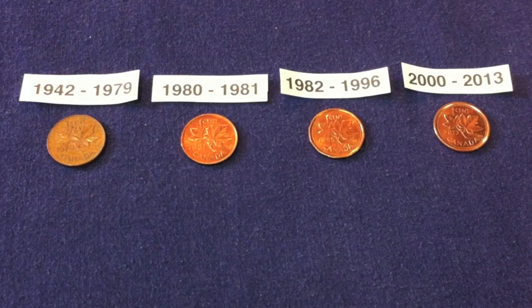For the year 2000 to 2013, those ones stopped being made out of copper, or at least the majority of copper. They were actually not the majority of copper in 1997 to 1999 as well, but for this video I'm including just the last generation. The last year was 2012, I believe. Those were made out of 94% steel, 1.5% nickel, and then they had a copper plating of 4.5%. So that's basically what we're looking at here.